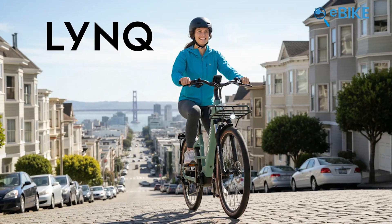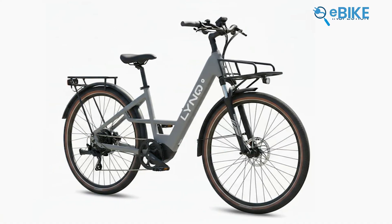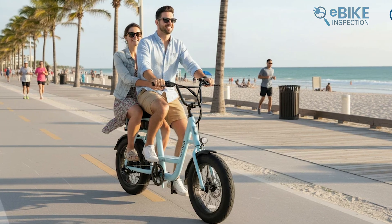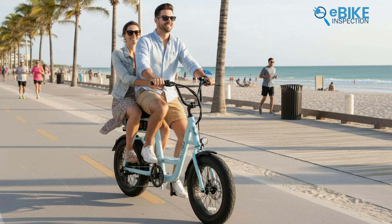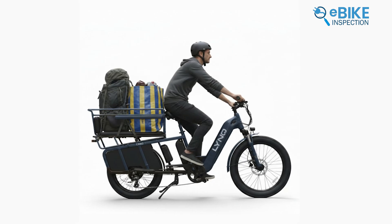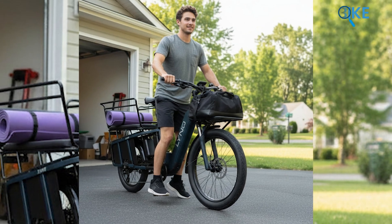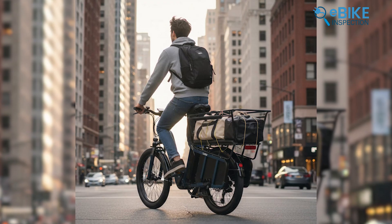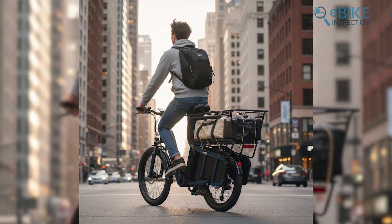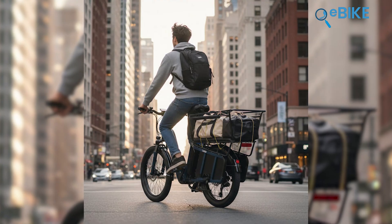LYNQ feels like a brand that paid close attention to how people actually use their bikes. The Current covers daily commuting with a clean design and app-based range management. The Loop introduces second-passenger capability, clearly aimed at couples or short shared rides. The real highlight, though, is the Relay Cargo Bike. Powered by a 750-watt Bafang motor with optional dual batteries, it's designed for families, delivery riders, and small businesses. Built-in racks eliminate the need for aftermarket solutions, and the AI-powered app helps riders plan range realistically. This lineup feels purpose-built for people who depend on their bikes every day.